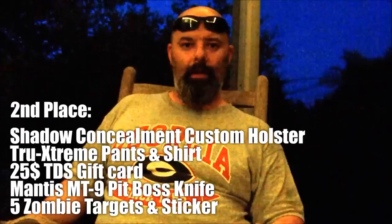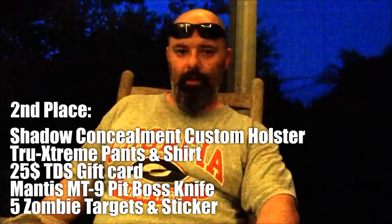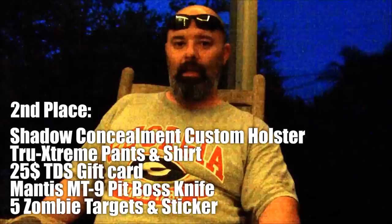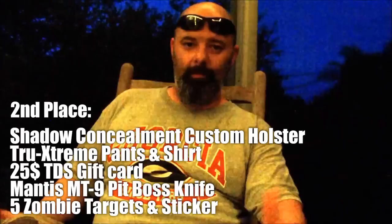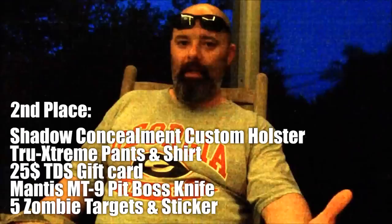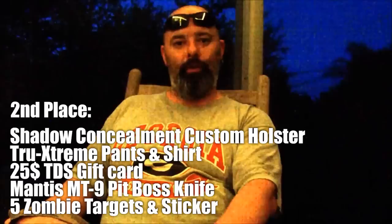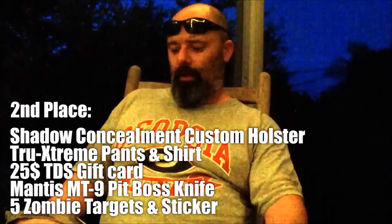Keith here from Shadow Concealment. I want to go over the second place prize package. Second place is going to get a free custom holster by me — a standard OWB or IWB holster. Keep in mind I do need to get my hands on the physical gun, a blue gun, or I do work for an FFL, so sending me your gun is an option. I know a lot of people don't like to go that route, but it is on the table if you have some exotic firearm you want a holster for. Depending on how we have to send it back to you, if there are any fees incurred at your FFL, you are responsible for those. So there's your free custom holster, your choice.